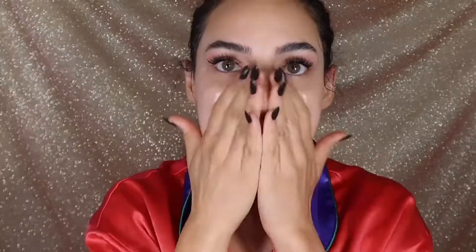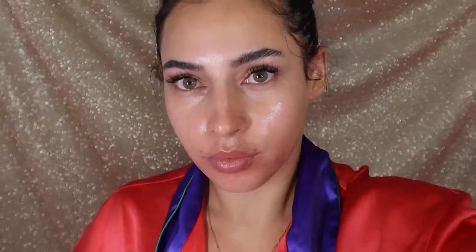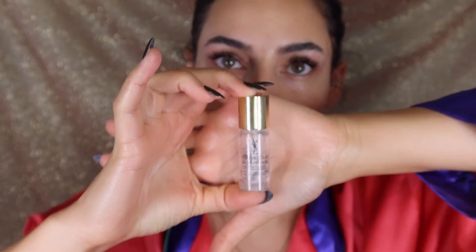First I'm going in with the Kiehl's Creme Decor Moisturizer. This is an OG favorite of mine and super hydrating — great for going underneath makeup. I am going to use primer in this look; I'm going for the YSL Touche de Cley. I think that's how you say it, and this is a nice primer as well. I don't wear primer a lot but I said, you know what, let me give it a whirl today.